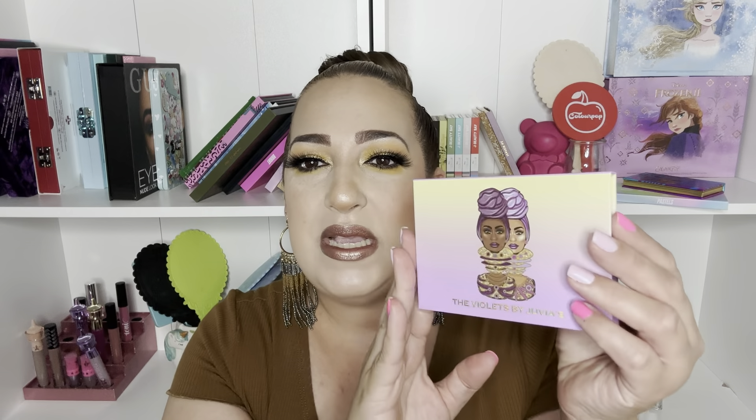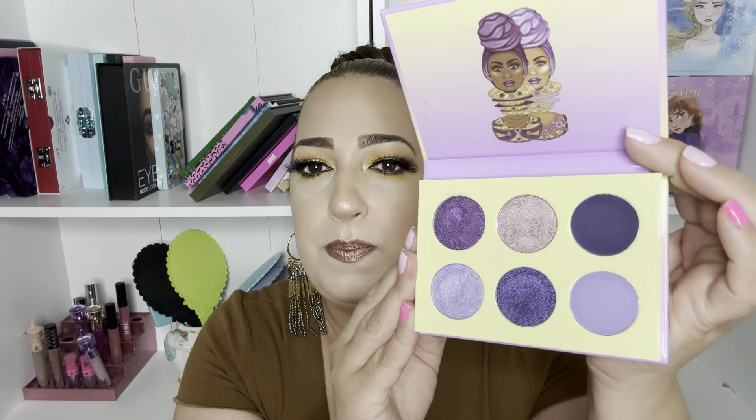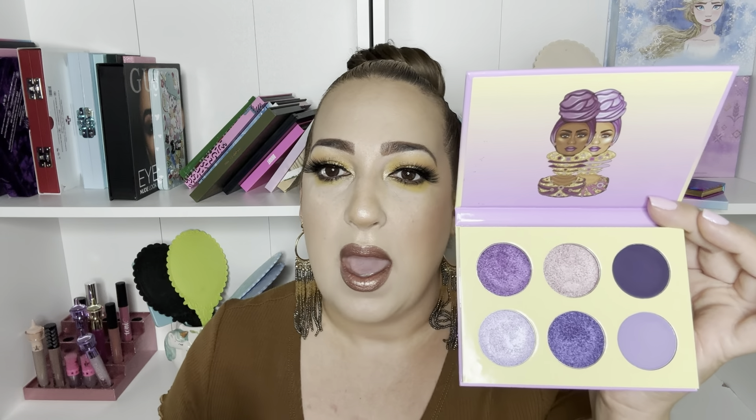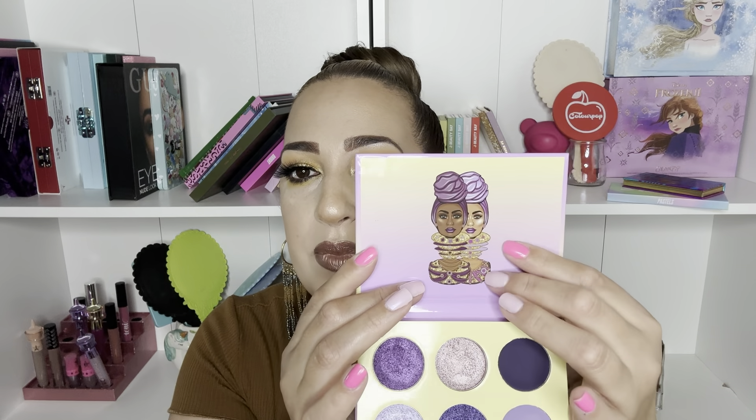The last mini I have is actually the first palette I ever had from Juvia's. My daughter bought it for me as a Christmas gift and I love it so much. It's the Violets by Juvia's. It has beautiful light lavender violet colors and also some deep ones. This palette has some beautiful violets that you don't see every day in other palettes — at least not in the ones I have in my collection. The art on this one is very similar to the others; they just change the color. I love the minis.